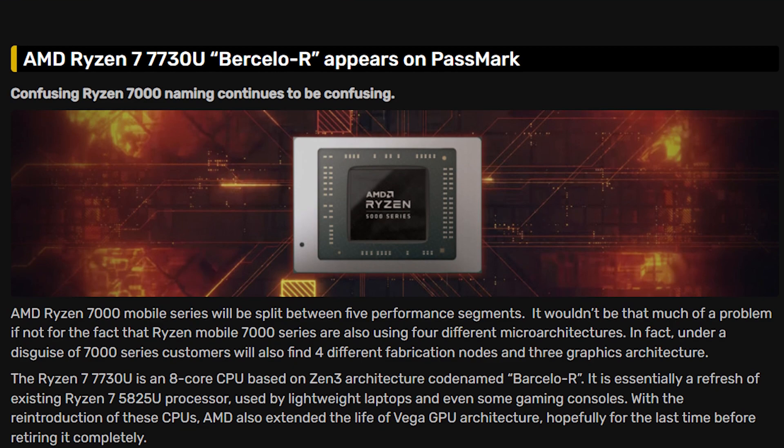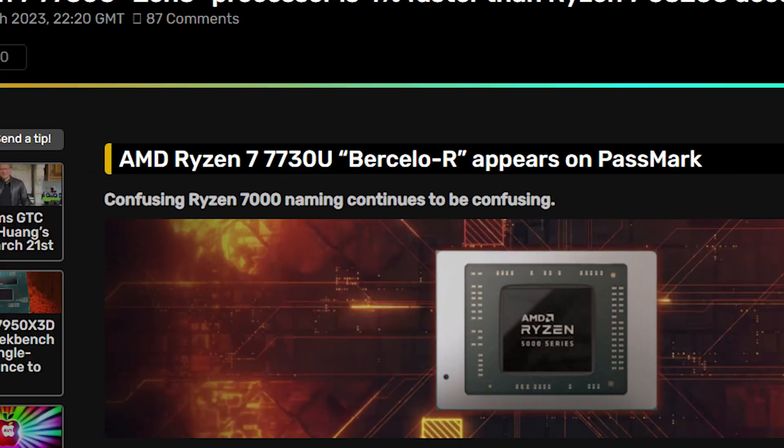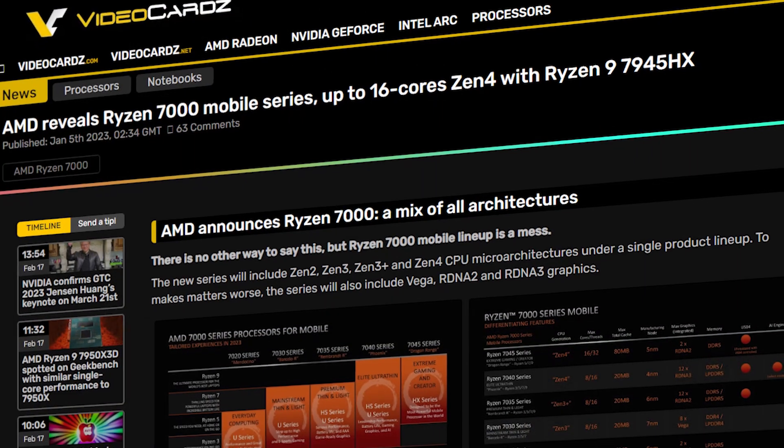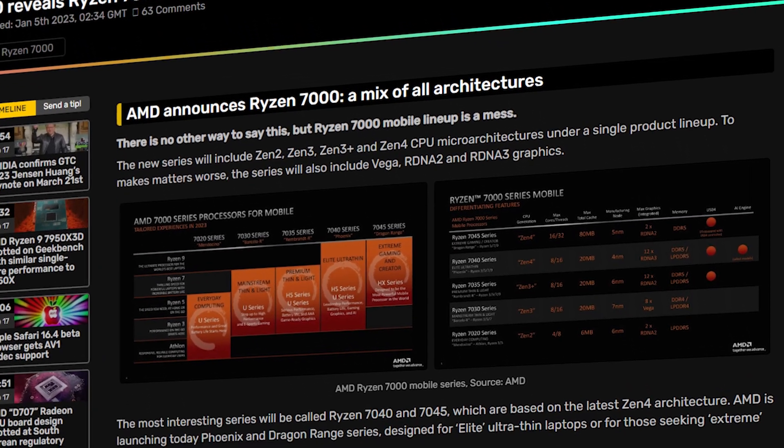Two days ago, when Video Cards posted a leaked benchmark of the Ryzen 7730U processor, the title included 'Zen 3' in inverted commas, which caught my attention. It was of course my fault that I came to this new naming scheme later because AMD already revealed it last month.